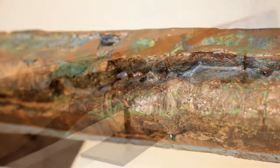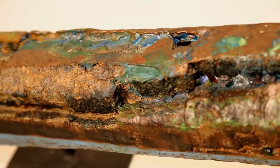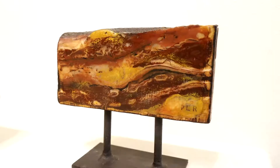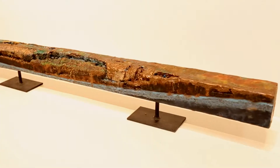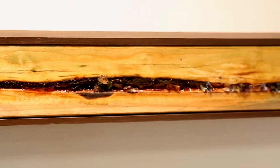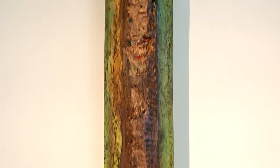Now, if you're not familiar with encaustic, that is beeswax and resin mixed together. Vicki takes unusable pieces of construction lumber that has imperfections and dresses it up with the encaustic wax, crystals, and paint, and comes up with just some fantastic pieces.